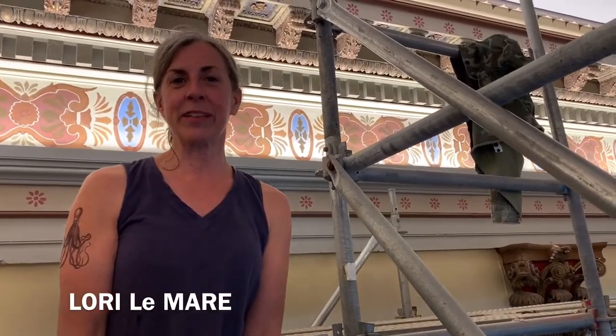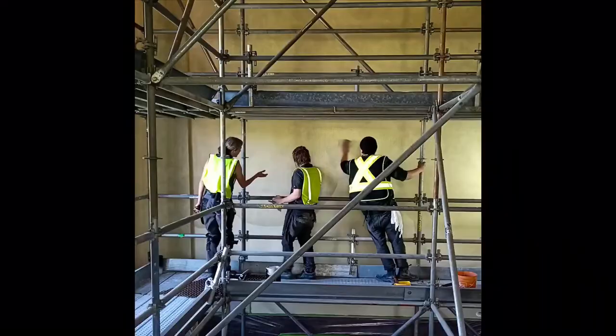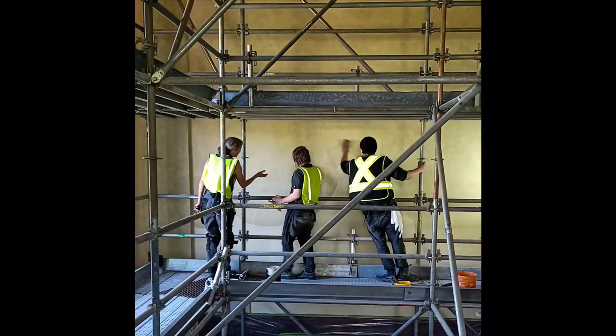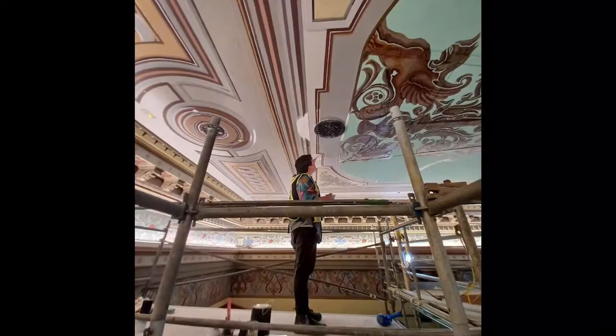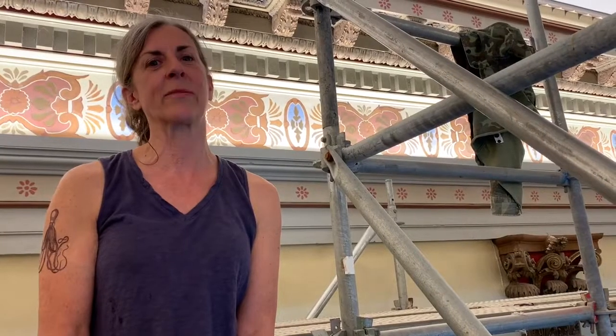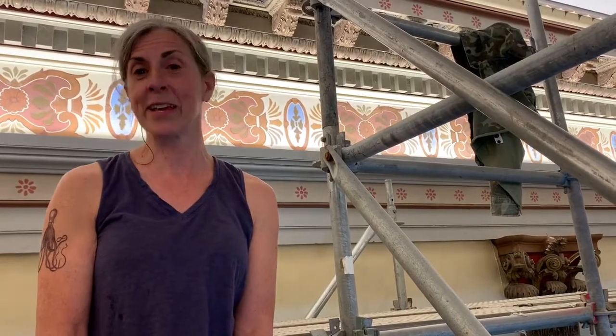I'm Laura Lemaire, and I am in the council chambers of the Colonial Building. My company was commissioned to recreate all the original finishes from the mid-1800s in this building, and we have been here since early March. We are almost in our fifth month, and we should be done in about another six to eight weeks.